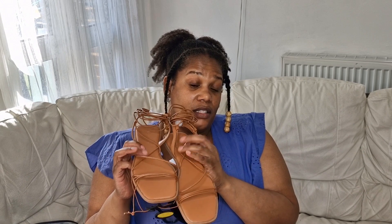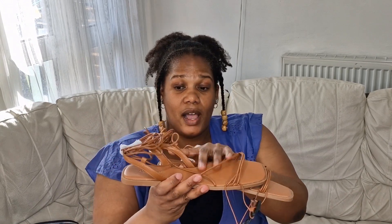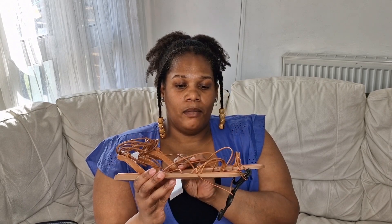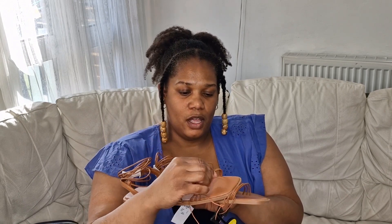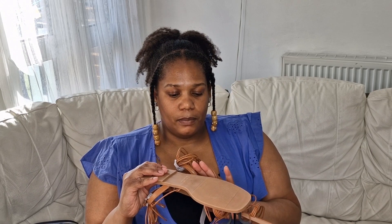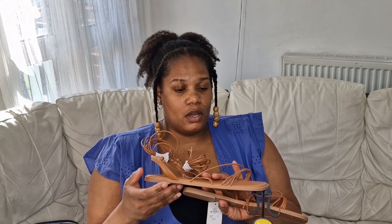I picked up these little sandals here. These were nine pounds, but I'm not too sure if I'm gonna keep them because I was really after tan-colored sandals. I do like them though - it's like a string you can tie up around your leg. I'm not sure if it's gonna be quite strong enough for me, but they feel quite strong and they've got a rubber sole, which is good.